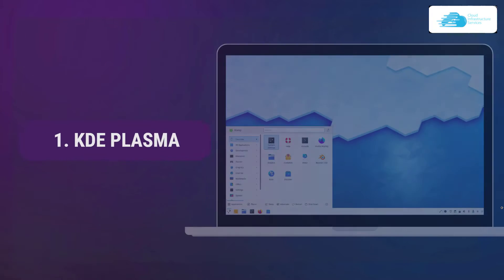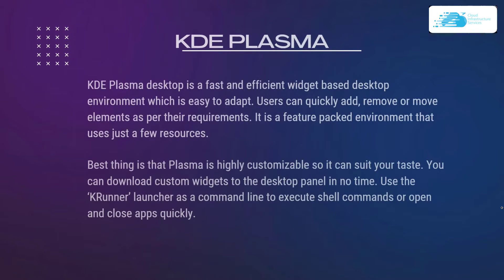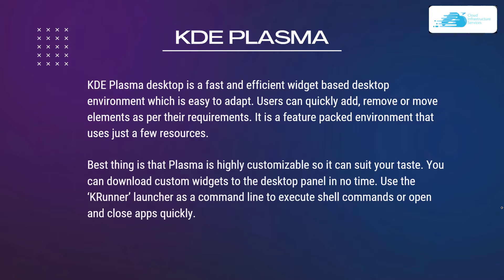At number 1 we have KDE Plasma. The KDE Plasma desktop is a fast and efficient widget-based desktop environment which is easy to adapt. Users can quickly add, remove and move elements as per their requirements. It is a feature-packed environment that uses just a few resources. Plasma is highly customizable so it can suit your taste. You can download custom widgets to the desktop panel and use the KRunner launcher as a command line tool to execute shell commands or open and close apps quickly.